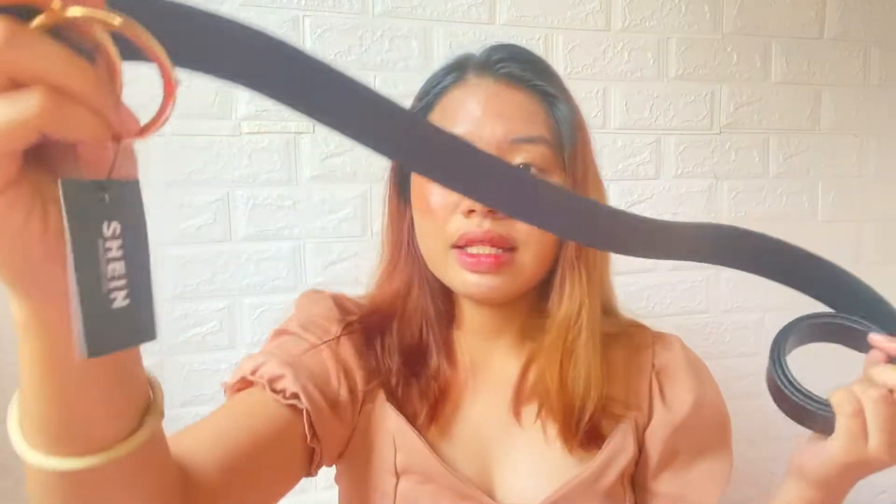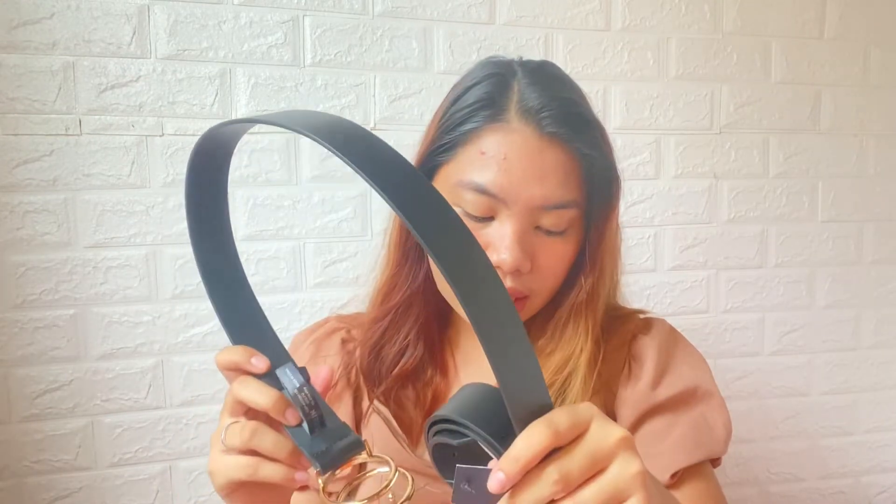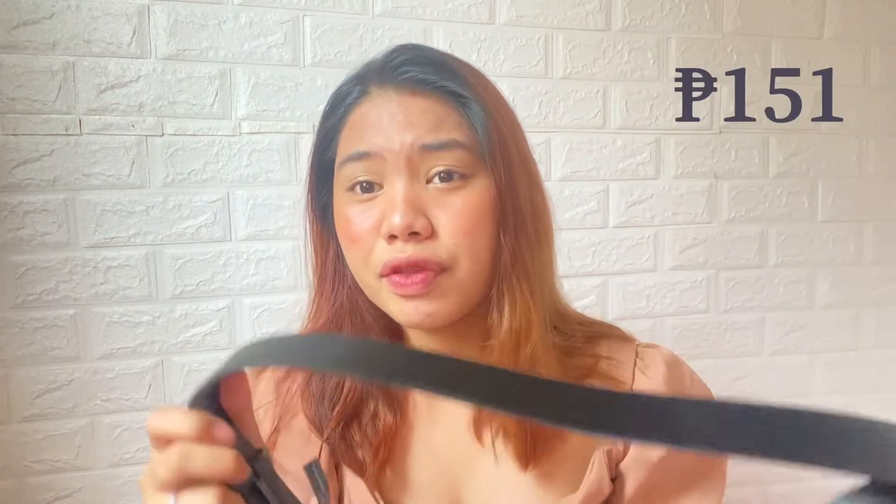Next is this belt. This is a metal belt and it's plus size, guys. You can see it's from SHEIN. I bought this for only P193 but with a discount I got it for P151. What's great about SHEIN is that once you order a lot, or your order goes over 1k, they give you a discount. For example, depending on the amount, you might get 10% off — so it's much better if you order more.